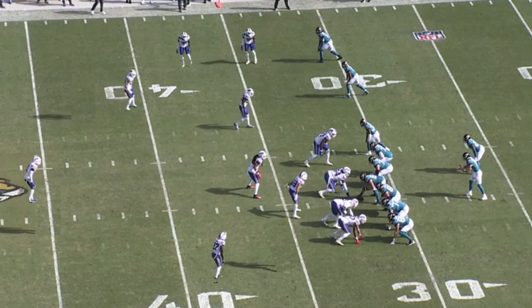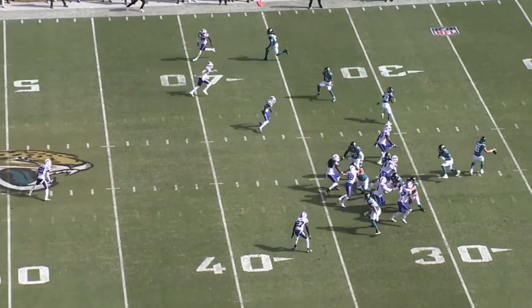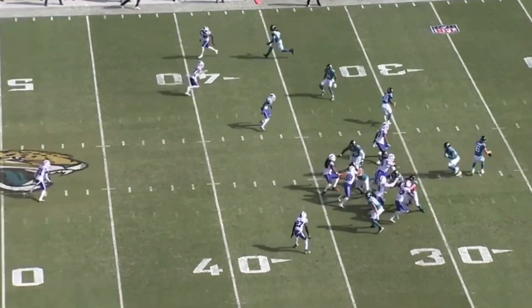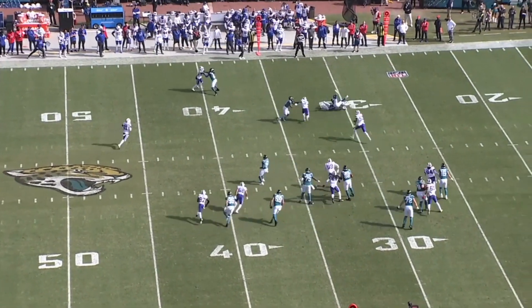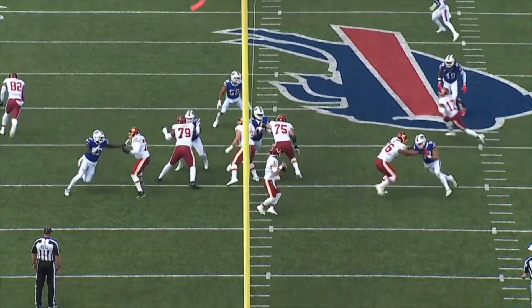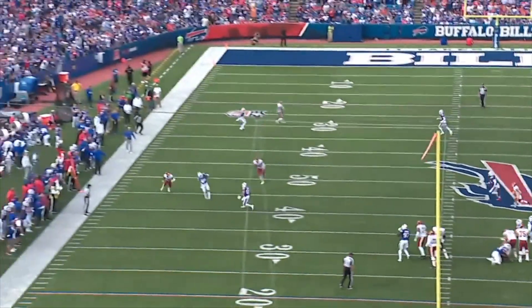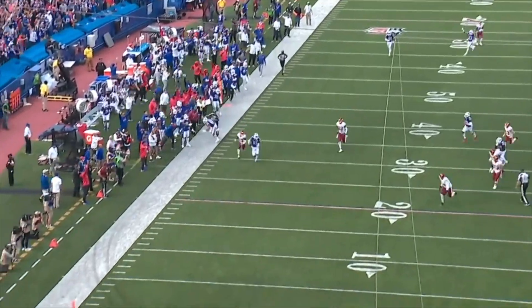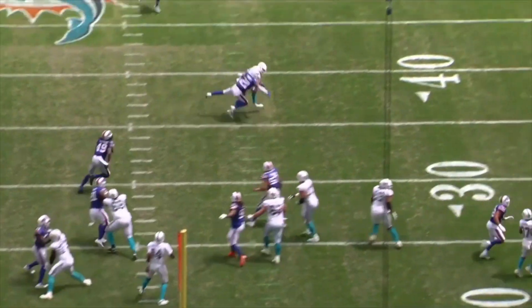On this play against Jacksonville, the Bills are in cover three sky, meaning the strong safety Micah Hyde rotates down into the curl flat. Jacksonville is running an inside zone RPO with an alert screen to the tight end. By lining up in two high pre-snap, Buffalo gives Trevor Lawrence a favorable look to throw the screen — and if Micah Hyde wasn't keyed in on this play, it would have been a huge gain. The Bills have two players in their secondary at all times who can play man coverage, deep safety, and fit the run. By making everything look the same before the snap, they can prevent quarterbacks from getting a read before the play starts.